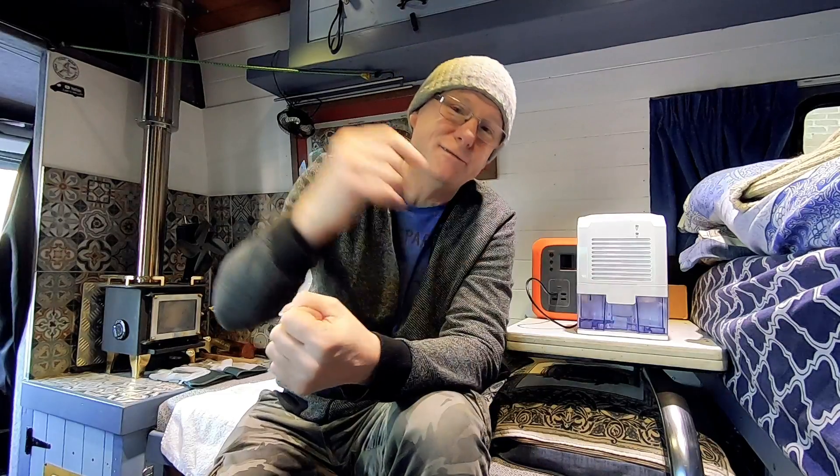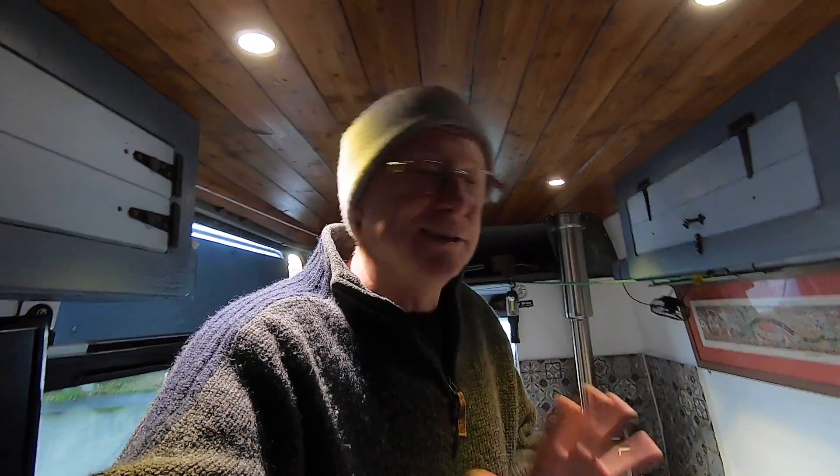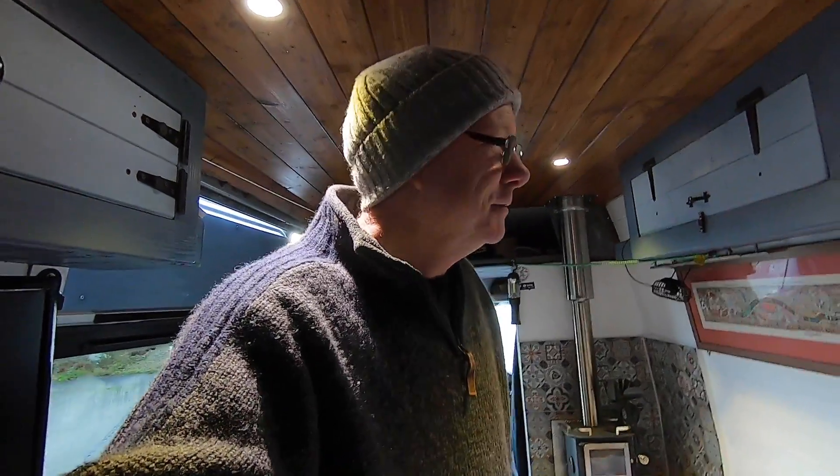For those of you that are interested, I'll put both these products in my Amazon storefront — the link for that you can find in the description of this video. I do hope you found this video useful and mildly entertaining. Thanks for watching, have a good day. So how do we tackle condensation? It's quite simple — well, it's not simple, it's quite difficult actually. To be honest, it's a pain in the backside.